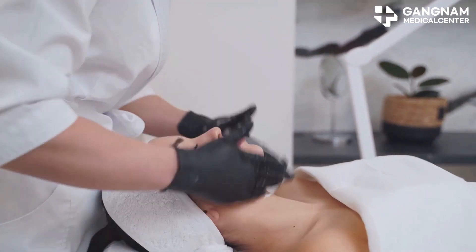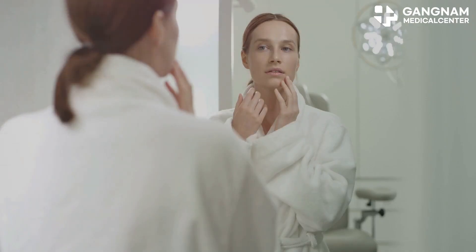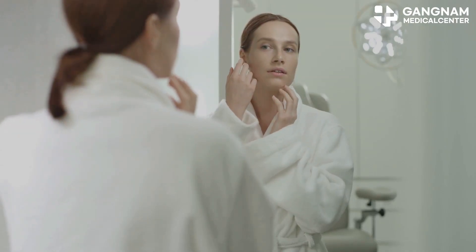Next up, their anti-inflammatory and anti-aging properties. These exosomes work like little firefighters, suppressing inflammation and reducing oxidative stress. This means less redness, less irritation, and a significant slowdown in the aging process.